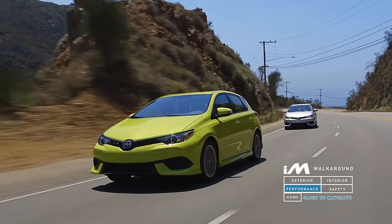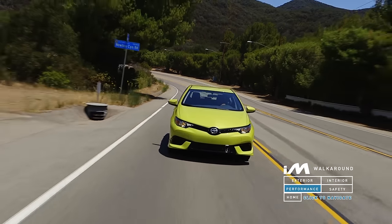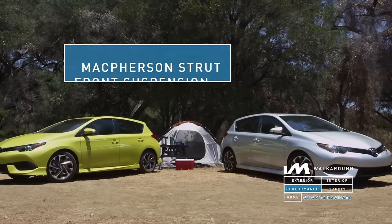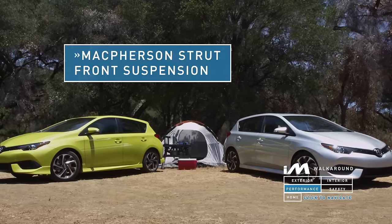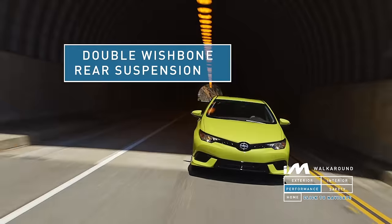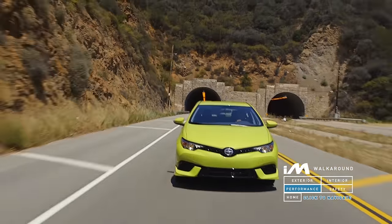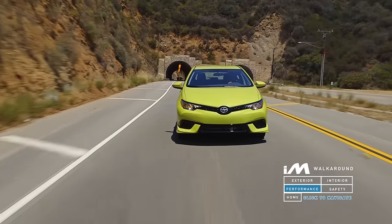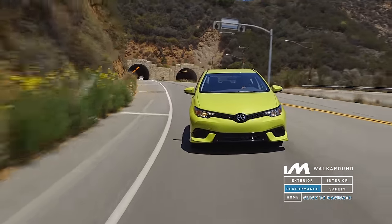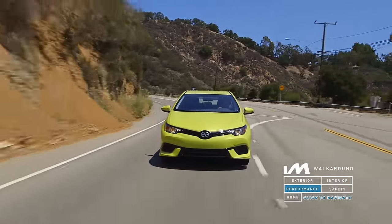As impressive as the fuel estimates are on the iM, the handling characteristics of the car are where it really shines. Rare in this segment, the Scion iM features McPherson strut front suspension and double wishbone rear suspension. It also comes with front and rear stabilizer bars with responsive electric power steering. The iM doesn't skimp out on the brakes either — it comes standard with disc brakes on all four corners to help you stop confidently.